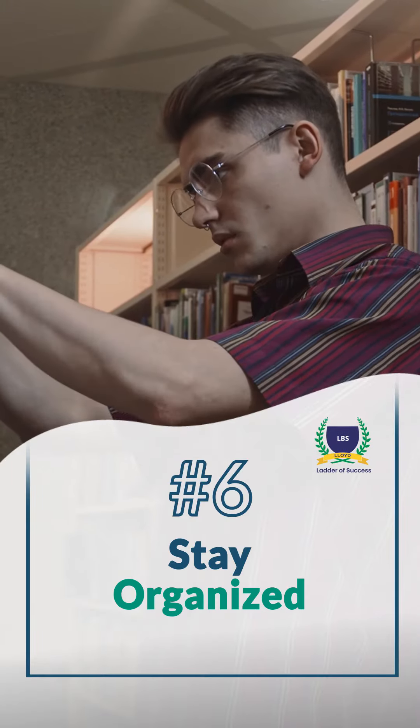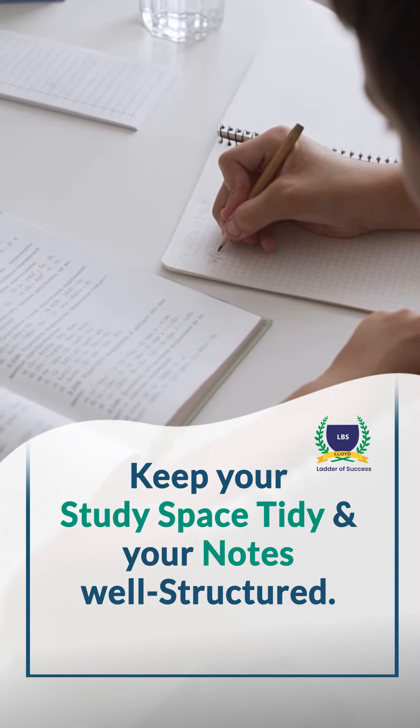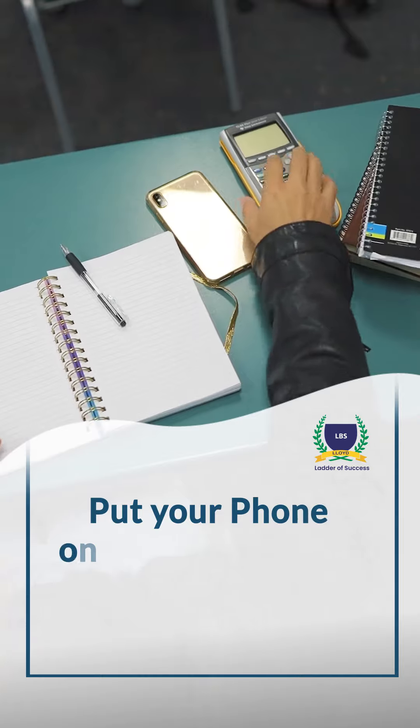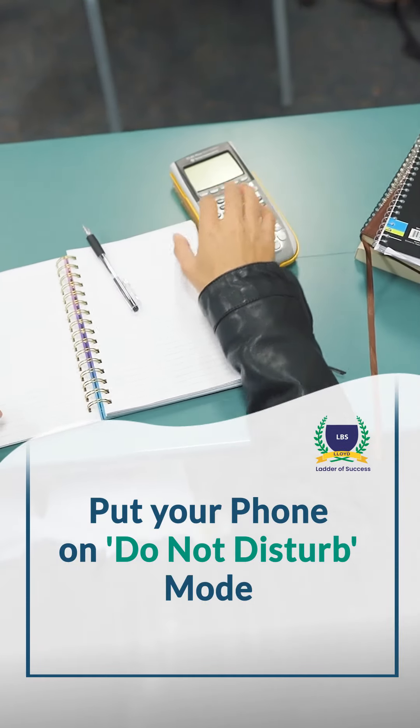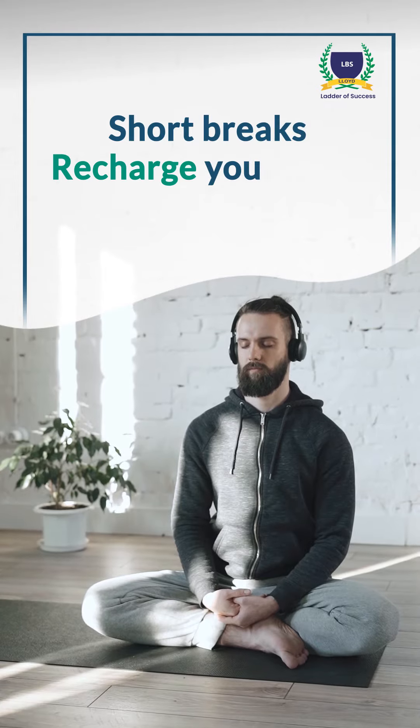6. Stay organized. Keep your study space tidy and your notes well-structured. 7. Limit distractions. Put your phone on Do Not Disturb mode. 8. Take breaks. Short breaks recharge your mind.